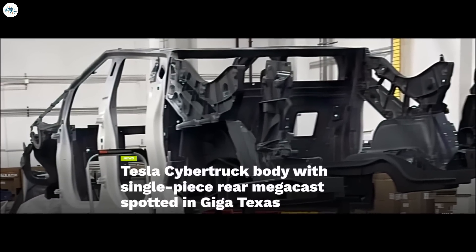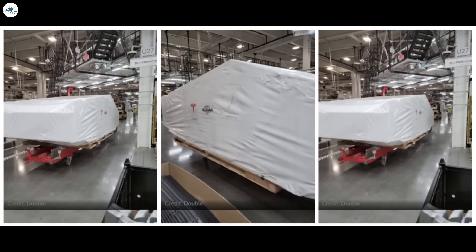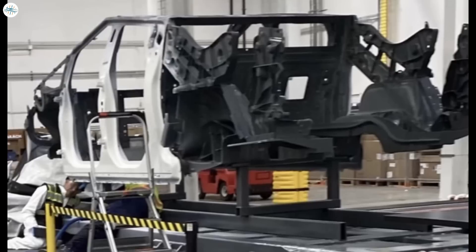First look at Tesla Cybertruck's single-piece rear megacast from Giga Texas. When Elon Musk provided an update during his opening remarks at the Q3 2022 earnings call, he highlighted that Tesla is already in the final lap for the Cybertruck. This was listed in the Q3 2022 update letter as a vehicle already in its tooling phase. Days after the earnings call, images of Cybertruck bodies being moved through Giga Texas were shared online. The bodies were fully covered, but it was evident from the vehicle's size and shape that it was the Cybertruck. An image of a Cybertruck body with its apparent single-piece rear megacast was recently shared online.